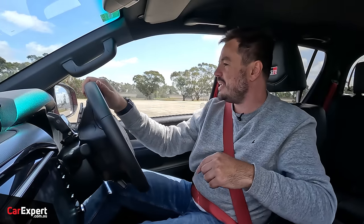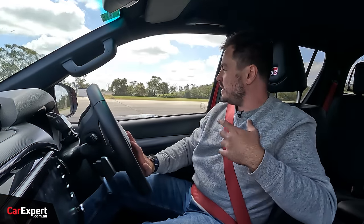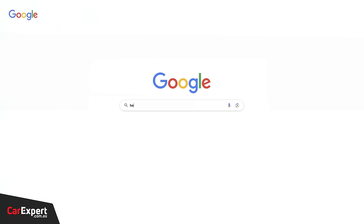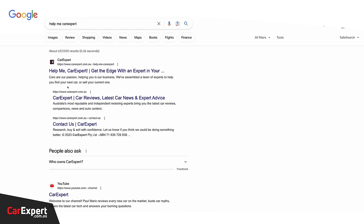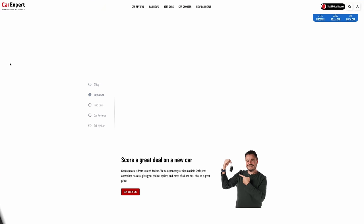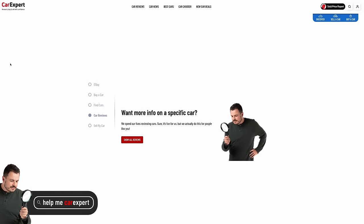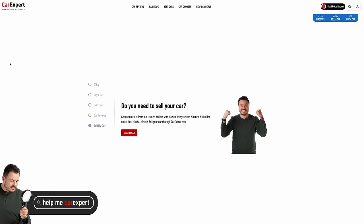Let me tell you about Help Me Car Expert. We have a stack of vetted dealers that we deal with to get viewers of our video content and website the best deal on a new car. We have Toyota dealers all over the country — if you want one of these, some are in stock. Go to Google and type in Help Me Car Expert to get all the details.